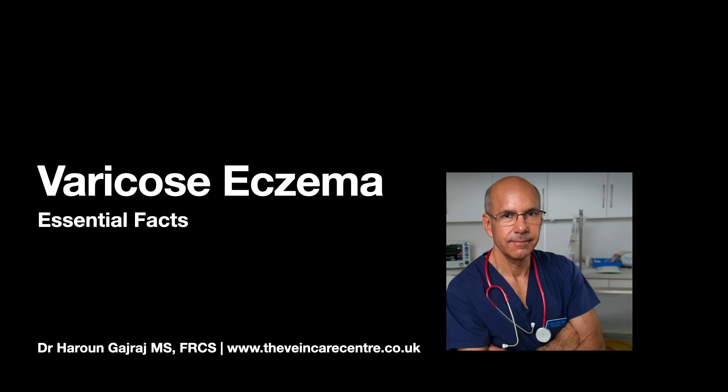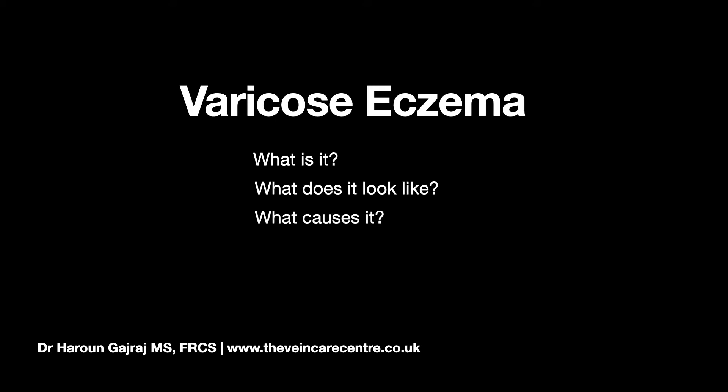In this short video I will give you 5 essential facts about varicose eczema to help inform you when you come to make your decision about whether to have specialist treatment. I will cover what it is, what it looks like, what causes it, when it is a problem, and how it can be treated.